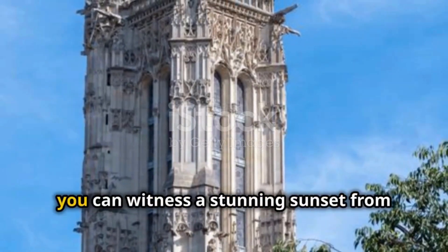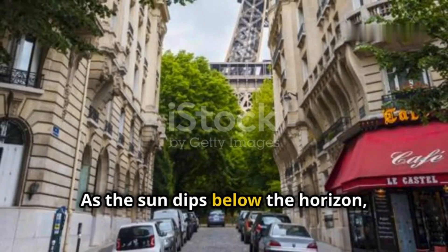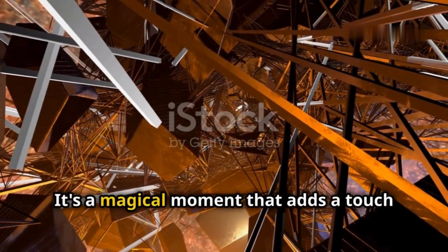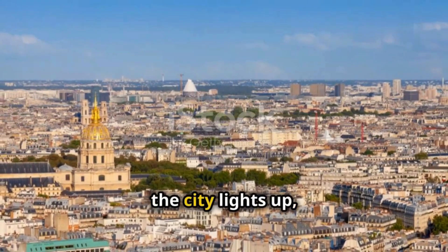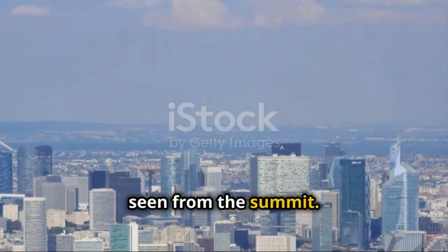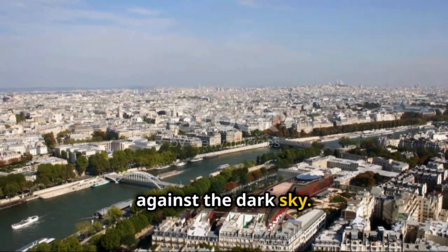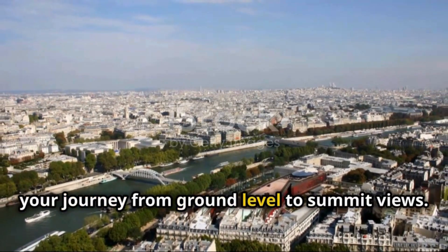If you time your visit right, you can witness a stunning sunset from the summit. As the sun dips below the horizon, the sky transforms into a canvas of vibrant colors, casting a golden glow over the city — it's a magical moment that adds a touch of romance to your Eiffel Tower adventure. And as night falls, the city lights up, creating a dazzling display visible from the summit. The Eiffel Tower itself becomes a beacon of light, its illuminated structure standing out against the dark sky, making for a fitting end to your journey from ground level to summit views.